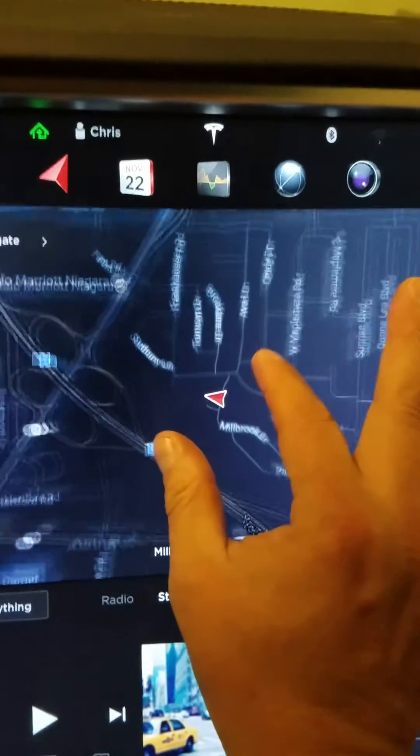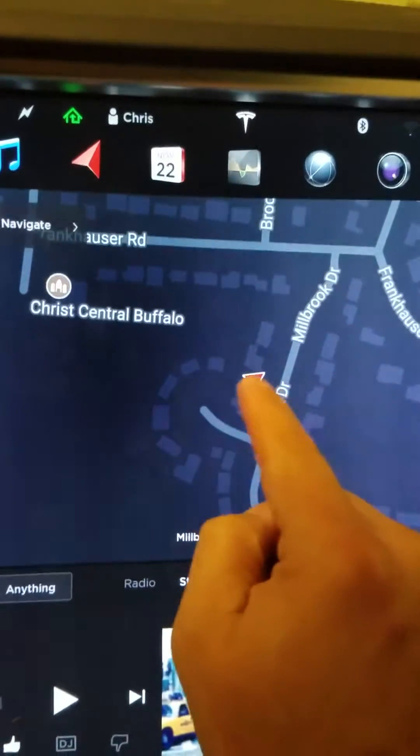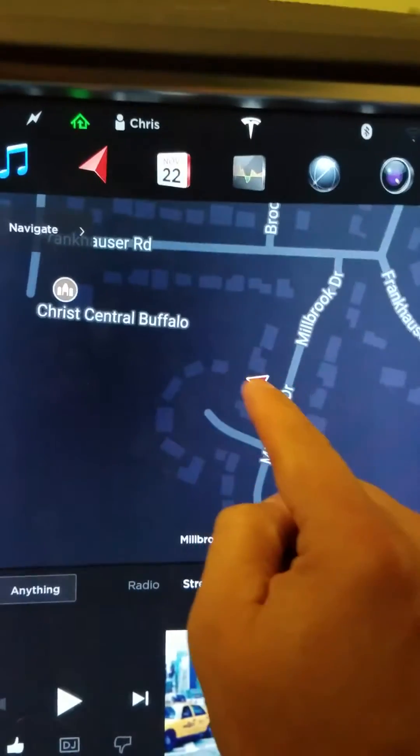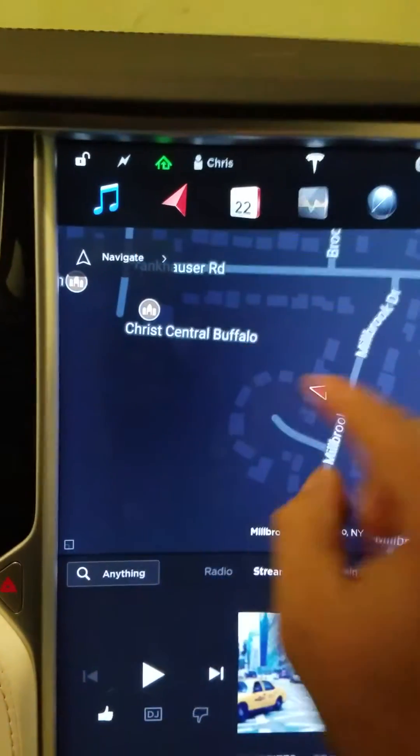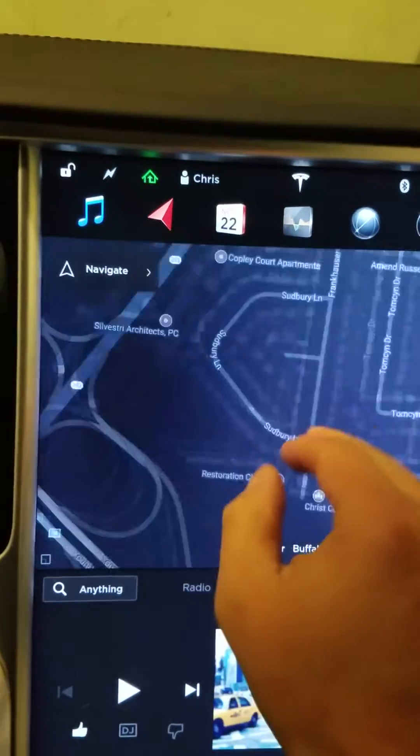What will happen is you have your little logo here, your little icon, and it won't move. It will lock in place, and even though it will say it's navigating, you might be 100 miles away and it's going to say that you're still in the same location.